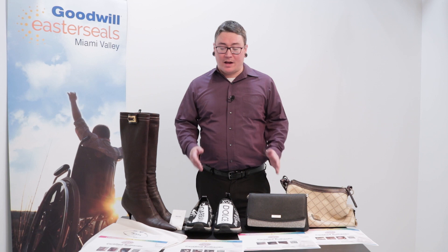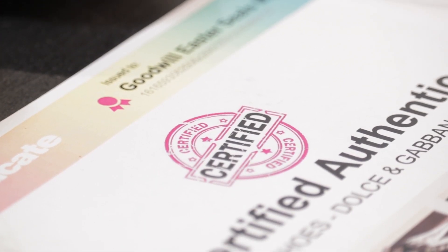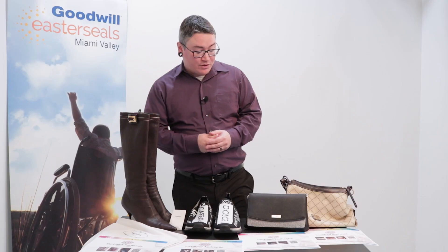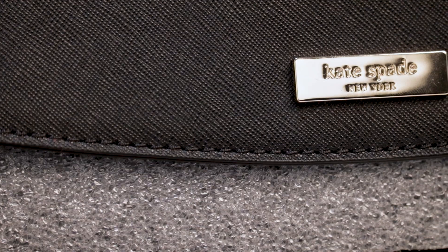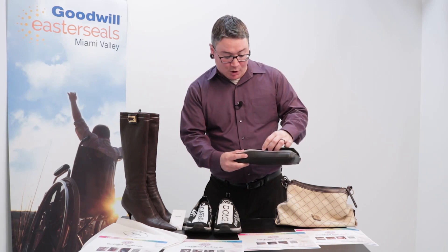We get a lot of designer brands donated to us, and for that we want to make sure you're shopping with confidence. We utilize a third-party authentication company that provides certificates of authenticity to ensure the brands are exactly what we claim. A couple of items to highlight today: we have some Prada boots, some Dolce and Gabbana shoes, and purses that we get in regularly — including a Dooney and Bourke.